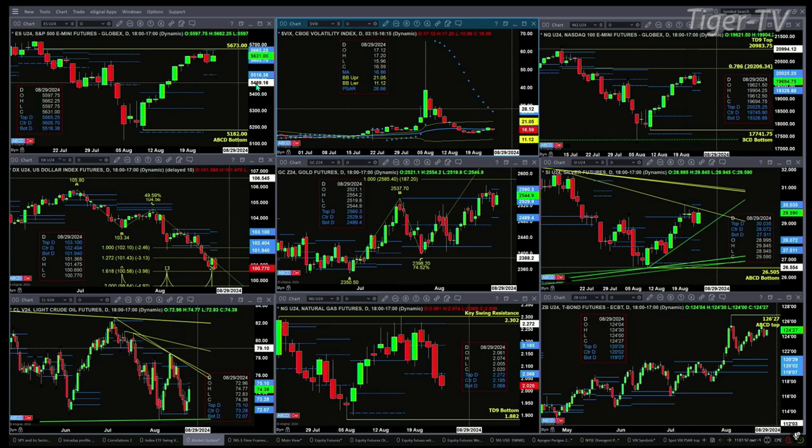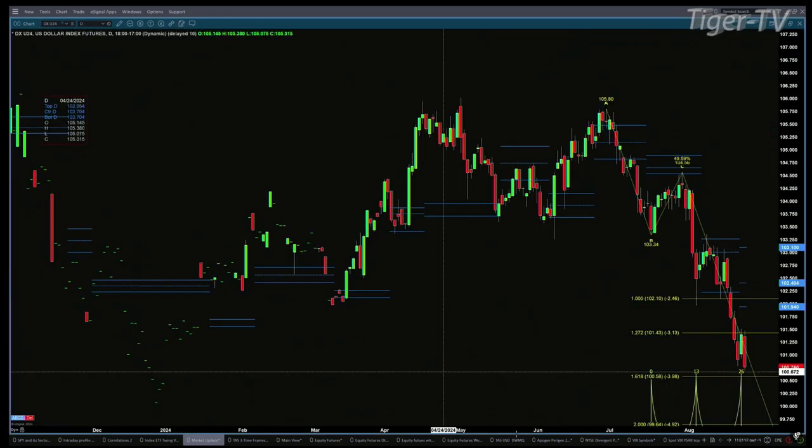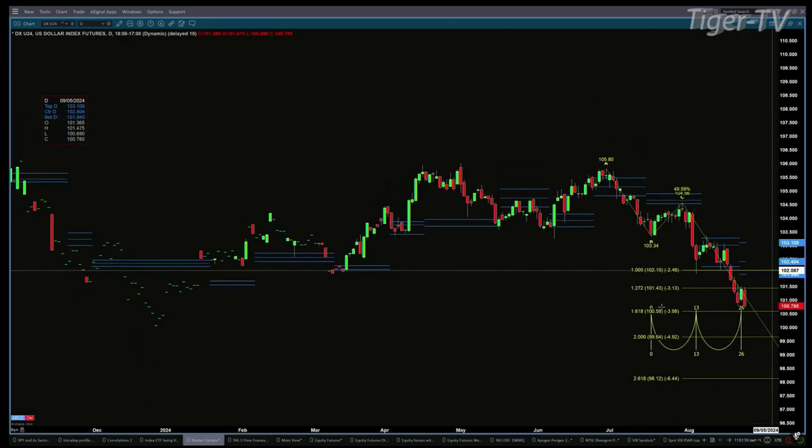You've got the U.S. dollar index — what a perfect three-drive-to-a-bottom pattern that is failing, and it will fail miserably if we get a close below the low of two days ago at 100.78. You had to buy the D-point; you had a nice little bullish candle. A perfect three-drive from a timing standpoint: first low July 17th, second low August 5th, and the third low coming in with that bullish reversal candle yesterday on August 22nd. One would have thought price was going to head higher for the U.S. dollar index, but we did get a new profile in prices below that, and that's a bearish condition.